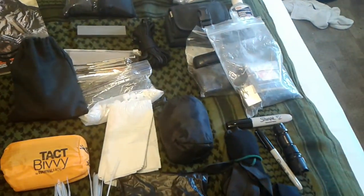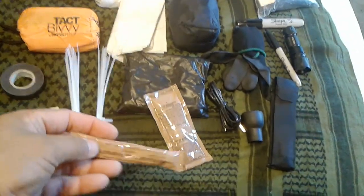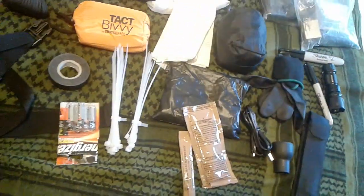Last but not least, a pack of cheese sauce from a previous meal and a small pack of raspberry-flavored drink mix.